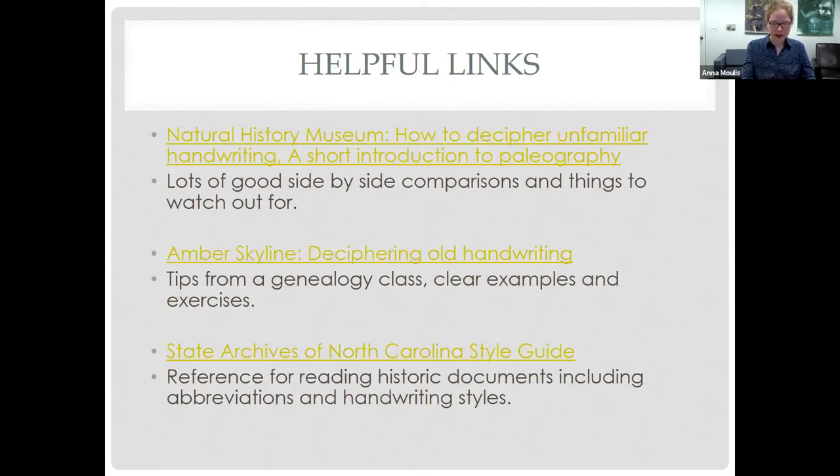These links are resources with more good examples of many of the topics covered in this presentation. Other institutions also do crowdsourced transcription for documents where you can find different transcription opportunities. It's exciting to contribute to the searchability and readability of documents for future researchers.